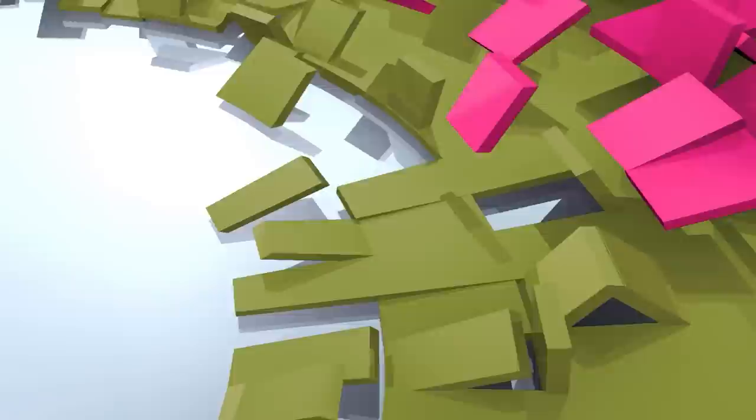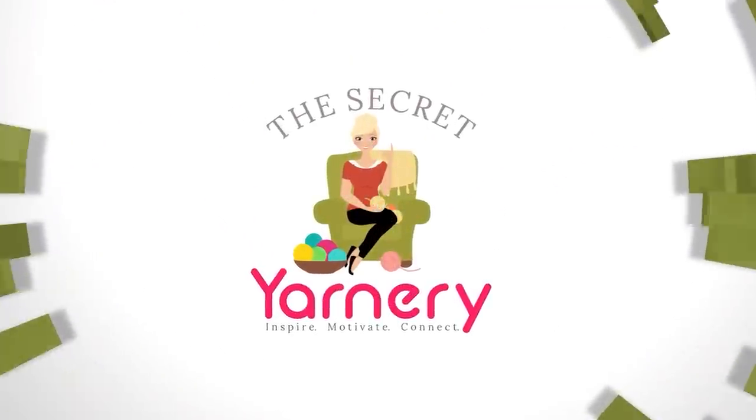Hi, this is Krista at the Secret Yarnery. Welcome to Crochet Podcast episode 102. Thank you so much for inviting me over. If you are new to this channel, my name is Krista and that is my Secret Yarnery — those are my finished objects over there. This channel is all about crochet and crochet-related goodness: a podcast on Saturdays, a new tutorial on Sundays, Tip Tuesday on Tuesdays, and a live chat every Friday. Consider hitting the subscribe button and the notification bell so you don't miss out.